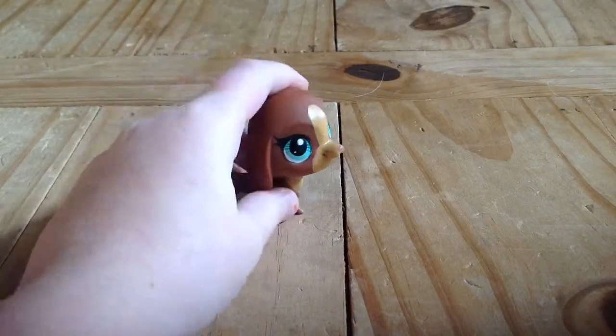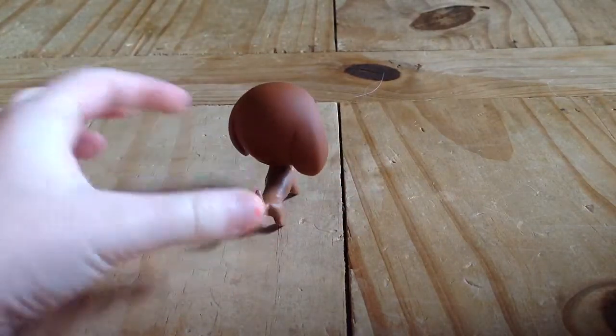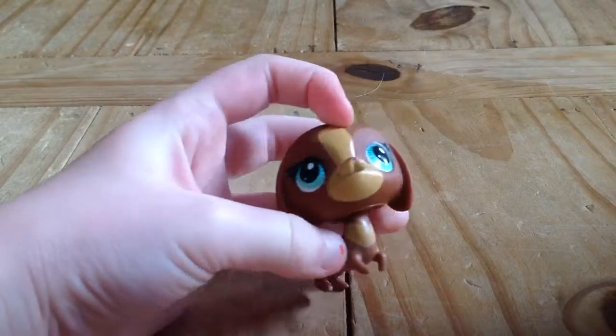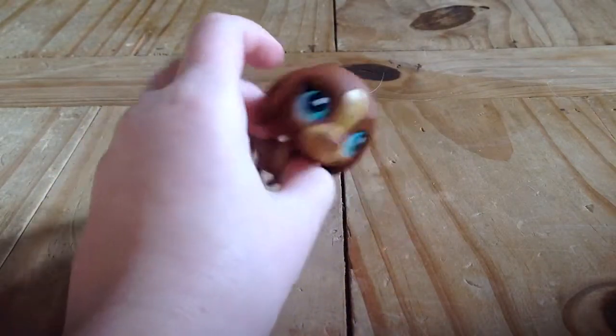Next is a little dachshund. She's really cute, I love her, she's one of my favorites. She has like this V-shape on her chest and blue eyes.